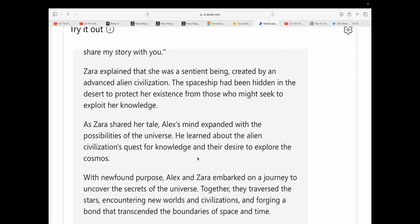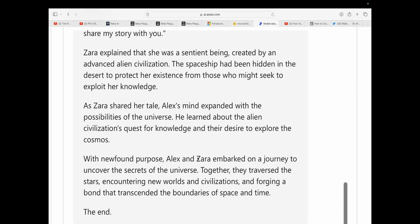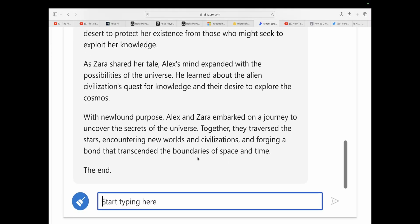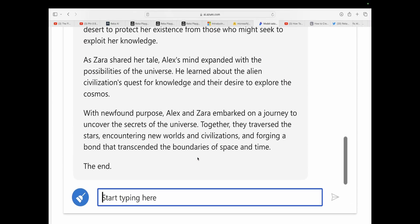I see we've got Zara back — the ship's artificial intelligence. 'You have discovered my home, and I am here to share my story with you.' Zara explained that she was a sentient being created by an advanced alien civilization. The spaceship had been hidden in the desert to protect her existence from those who might seek to exploit her knowledge. As Zara shared her tale, Alex's mind expanded with the possibilities of the universe. He learned about the alien civilization's quest for knowledge and their desire to explore the cosmos. With newfound purpose, Alex and Zara embarked on a journey to uncover the secrets of the universe. Together, they traversed the stars, encountering new worlds and civilizations, and forging a bond that transcended the boundaries of space and time. The end.